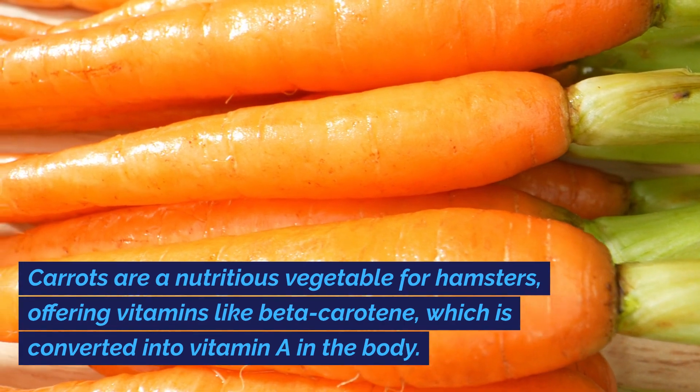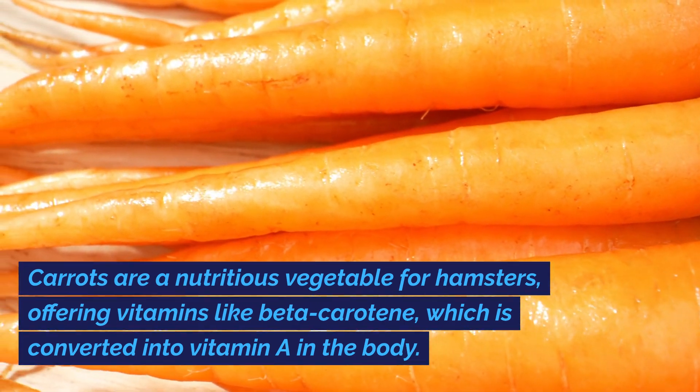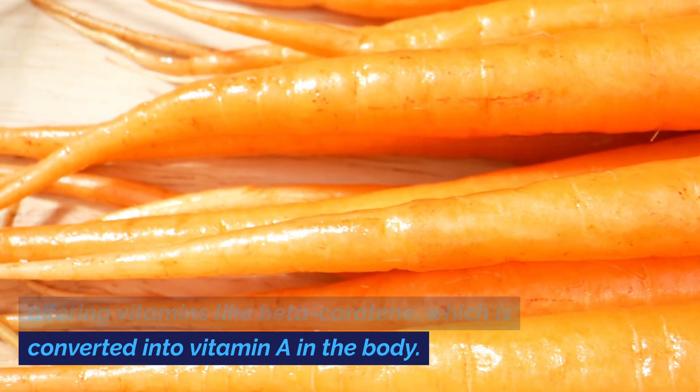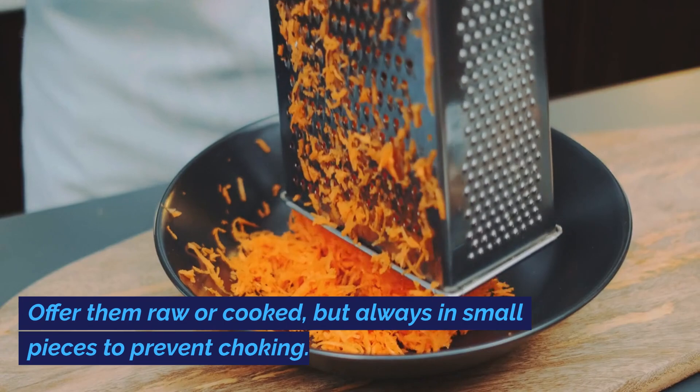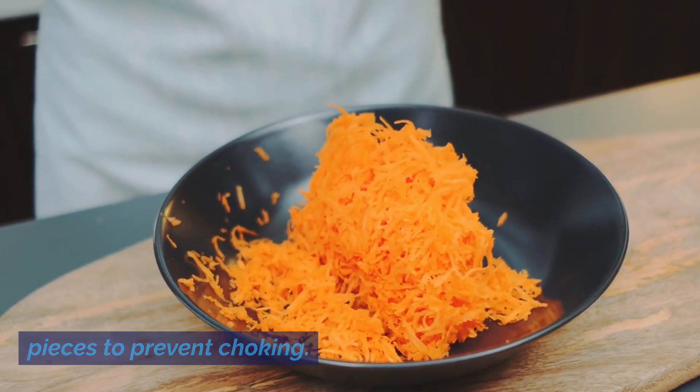Carrots are a nutritious vegetable for hamsters, offering vitamins like beta-carotene, which is converted into vitamin A in the body. Carrots also provide fiber and are low in calories. Offer them raw or cooked, but always in small pieces to prevent choking.